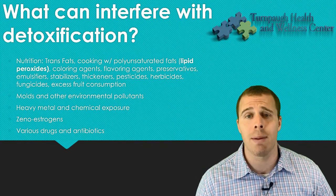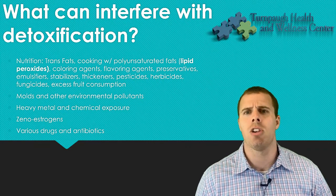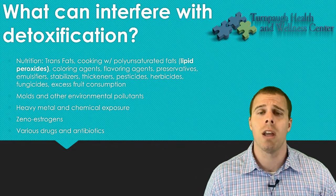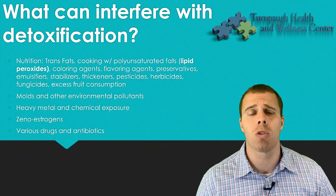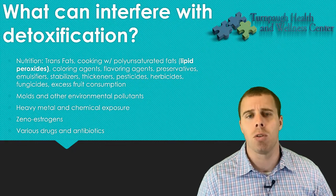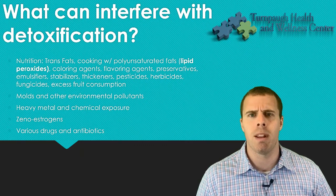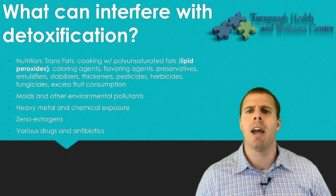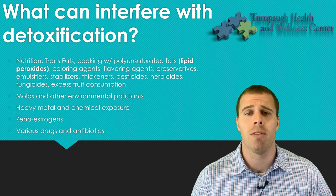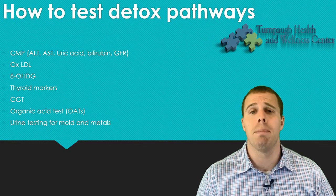Heavy metals are really important to assess — lead, cadmium, mercury, copper, and arsenic are the big ones. We also talked about xenoestrogens — some of these chemicals can influence and actually create xenoestrogens, which are essentially fake estrogens. Various drugs and antibiotics can also interfere with how we detoxify.